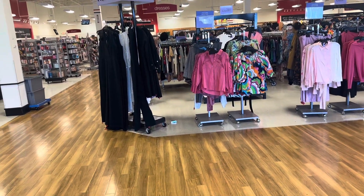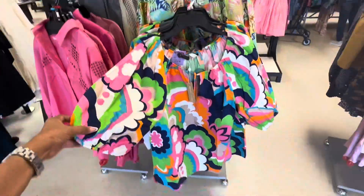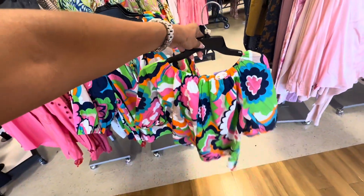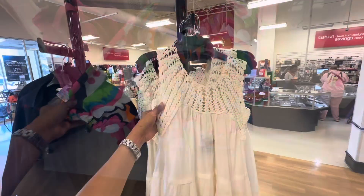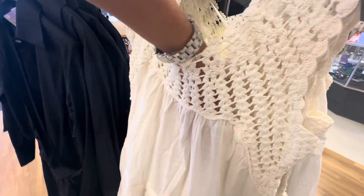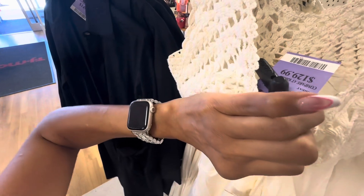So this is the runway — TJ Maxx with the runway department. This top is new to me — bright colors, it's by Trina Turk, for $80, elastic and a string, with elastic in the sleeve too. I also like this top with crochet at the top and an eyelet at the bottom — this is a nice dress for the summertime. The price is $130.